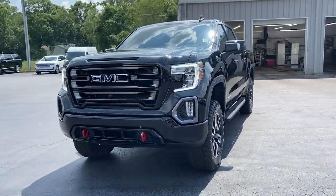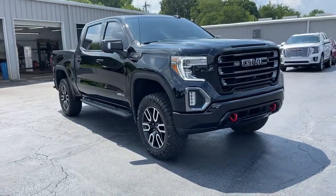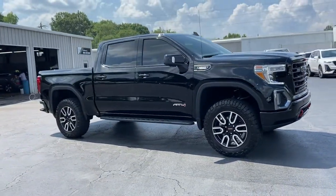Hop into the 2021 GMC Sierra. This vehicle is an outstanding buy with fewer than 10,000 miles on the odometer.